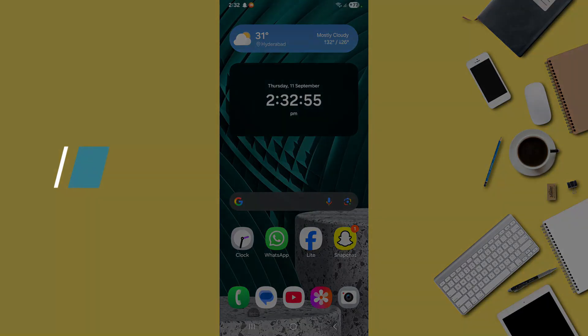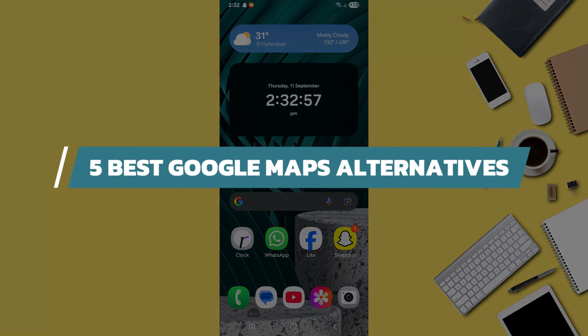Hey guys, in this video I will show you the five best Google Maps alternatives for Android. Alright, let's begin.